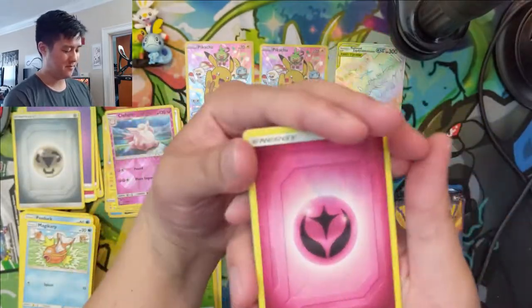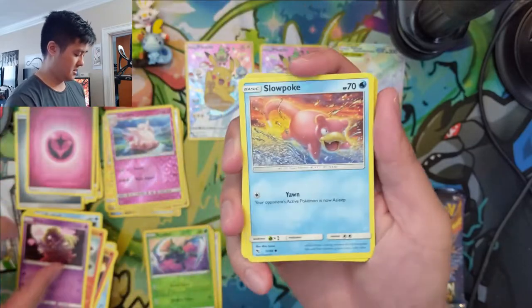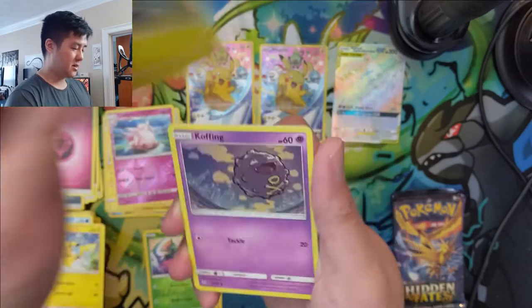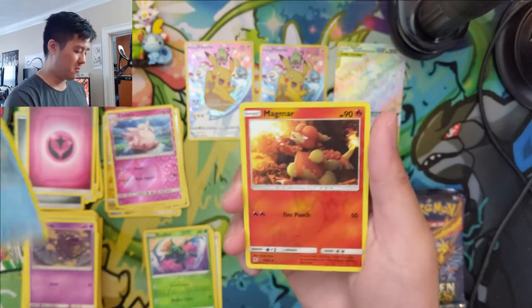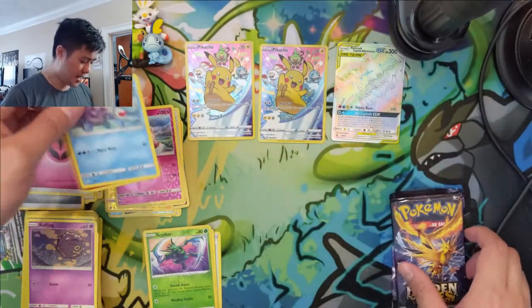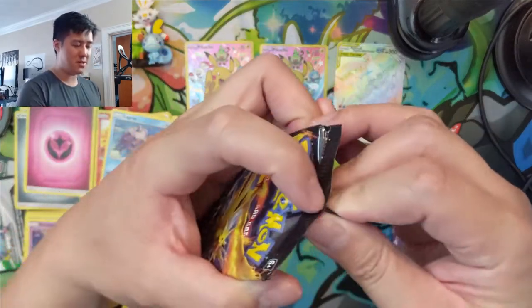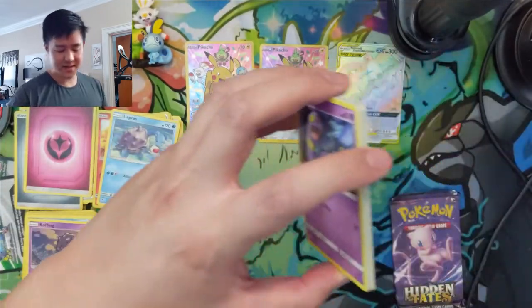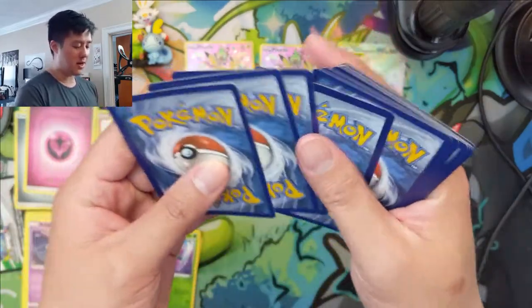I've been saying this a lot — this set, who knows what prices will do? Things are super high right now, there was a reprint and maybe we are in a bubble, so maybe prices will go back down. But either way, this will go down as one of my favorite sets and my favorite by far to open on the channel. We still have three packs remaining.